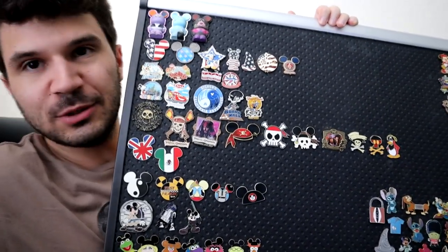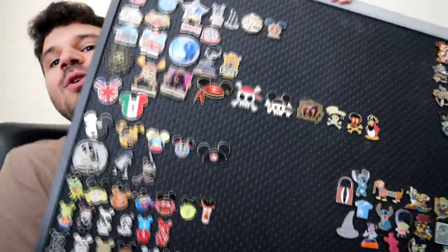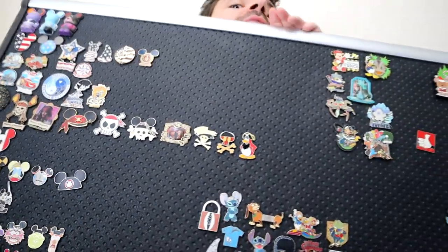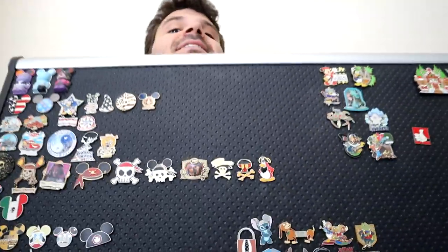Now it's time for the pin board. This might be a little bit trickier to do — I might zoom in and take you through them one by one, because it's a huge pin board. Oh my gosh, look at that — so many pins, top to bottom. Let's take a look.